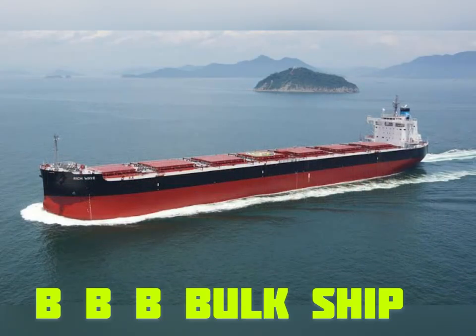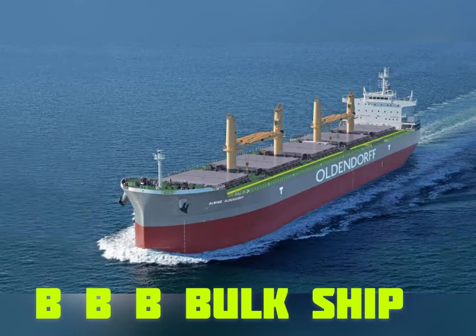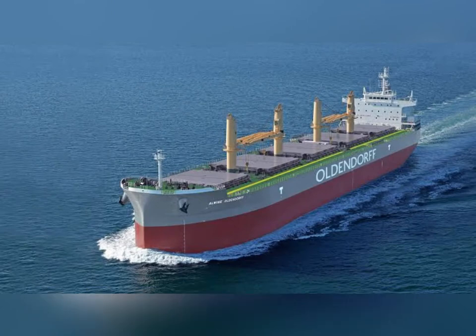Here we can see a huge ship. This one is called a bulk carrier. This carries rice, cement, stones, coal, and a lot of other things.